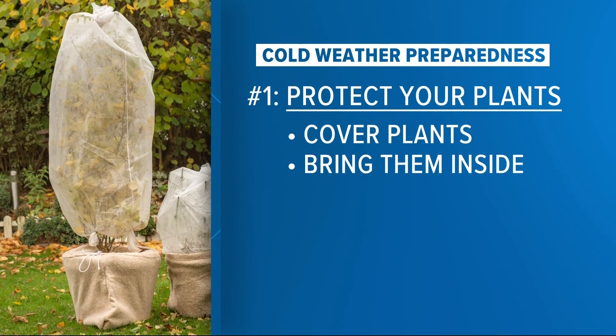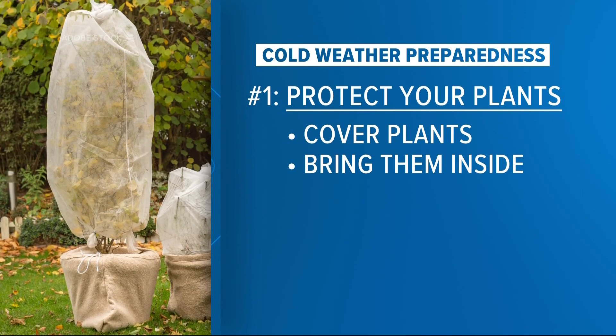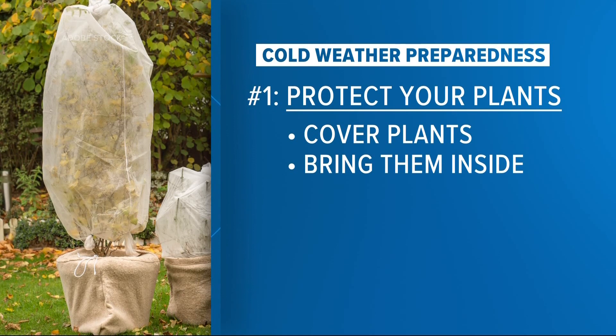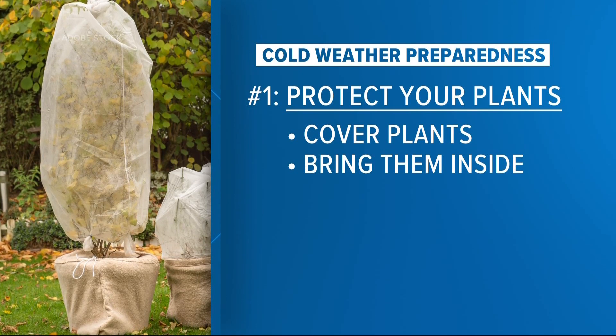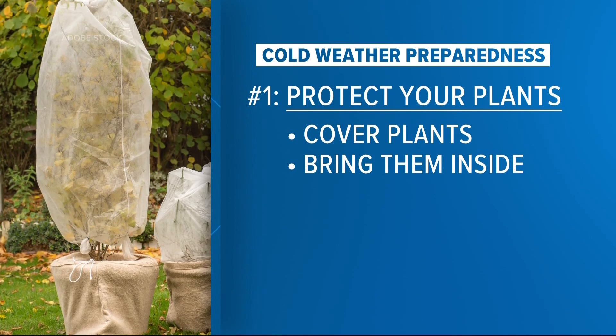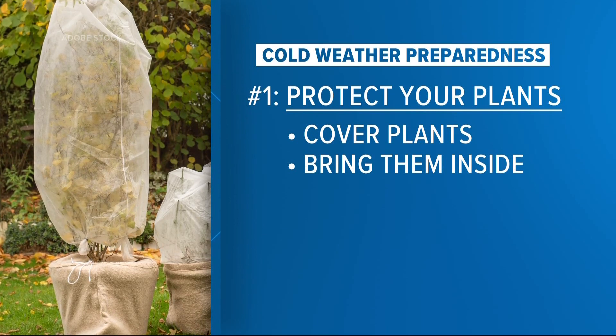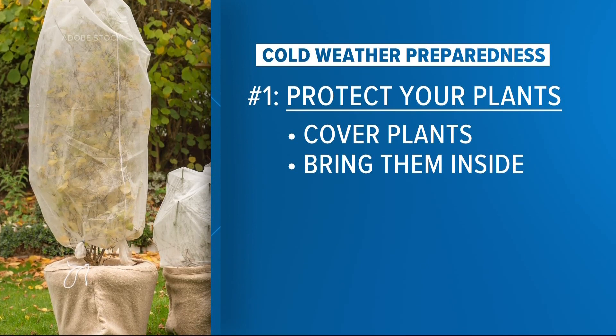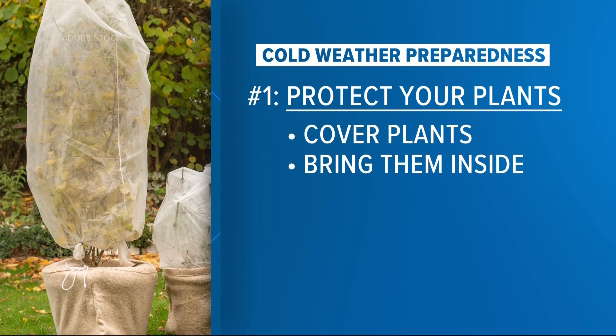First, protect your plants — the sensitive plants, the citrus you may have out there, hibiscus. You'll need to get those covered from the cold or even bring them indoors if possible. When temperatures are in the 50s or even the 40s and you get close to a freeze, the water within the capillaries of the branches will freeze and cause real problems.